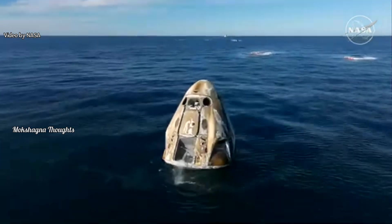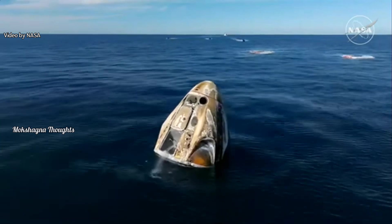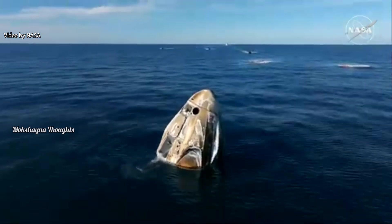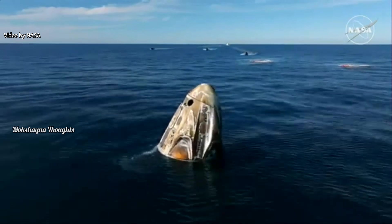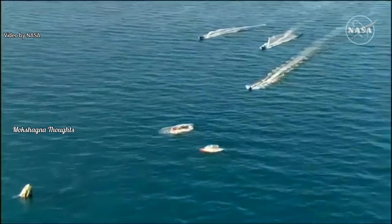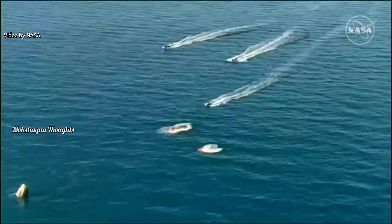That is where the main parachutes were stored. When we saw the Dragon capsule docked at the station, it looked very different — the panel that protects and covers the main parachutes was still intact, as well as the panels that enclose where the drogue parachutes are located. We can also see those fast boats SpaceX has built.